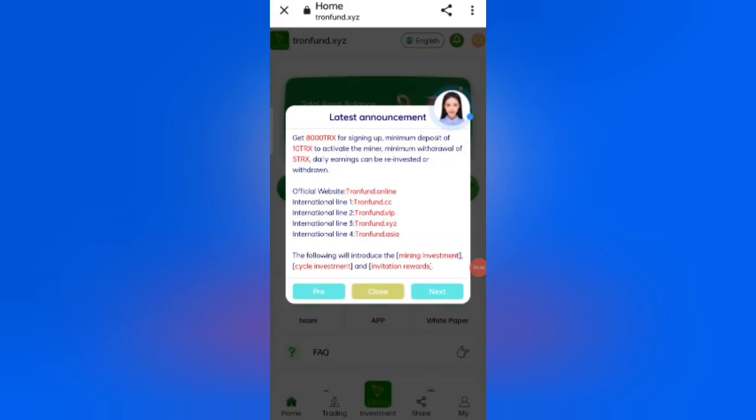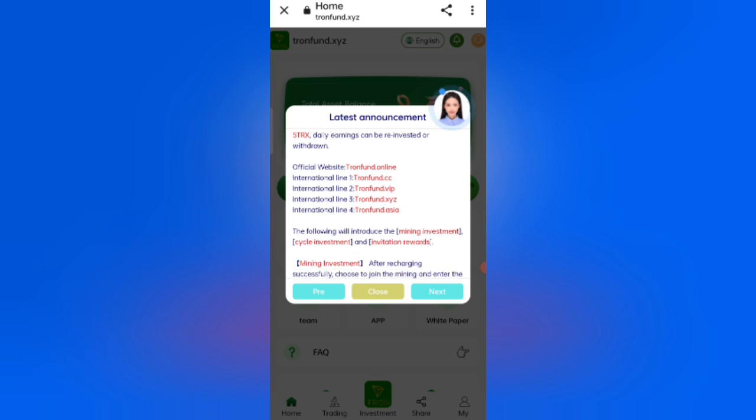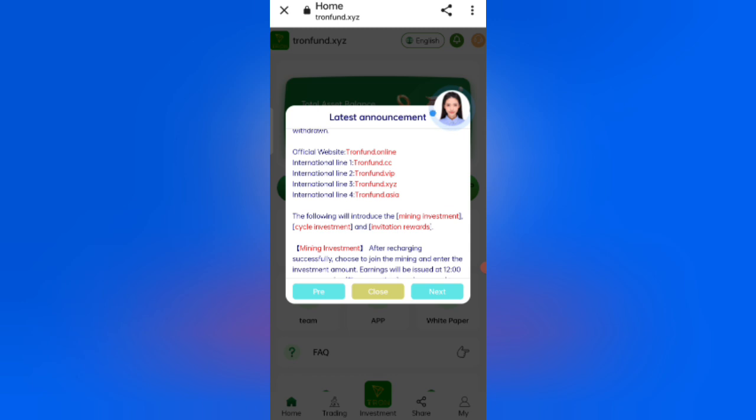After signing up, you will see this interface showing the latest announcements of the website. You will get 8,000 TRX as a sign-up bonus. The minimum deposit is 10 TRX to activate the miner, and the minimum withdrawal is 5 TRX. Daily earnings can be withdrawn.